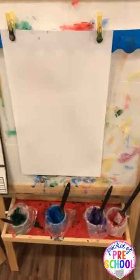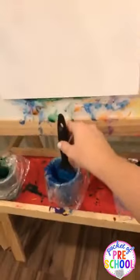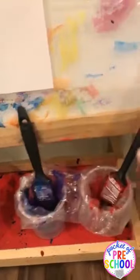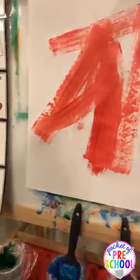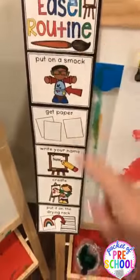At the easel, instead of having regular paintbrushes I found these at the dollar store — they're just regular painter's paintbrushes. So they can paint with a real painter's paintbrush, because a painter is a community helper. The kids loved that this week. If you want this easel routine, it's a great visual and it's a freebie in my TPT store.